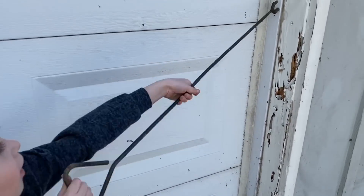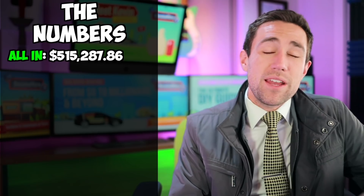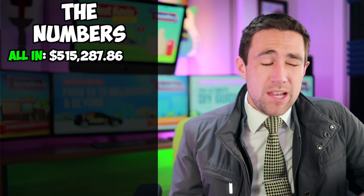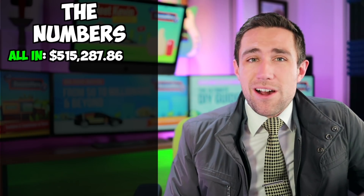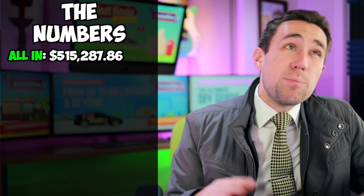All of these numbers added together means I spent $515,287.86 on this deal. If I flipped this deal, I could have probably spent some more money on it - like I could have opened up the kitchen and replaced the cabinets, which would have probably cost me an extra $20,000.